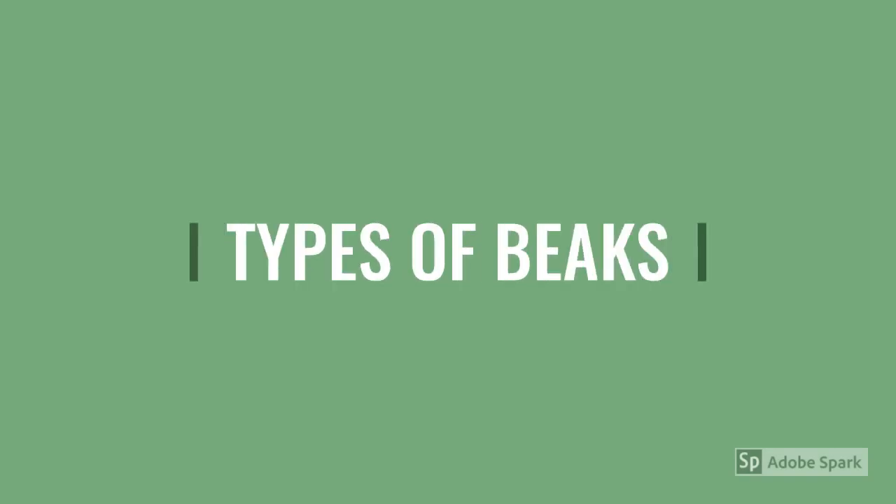Good morning to all. In this module we are going to learn about the different types of beaks.